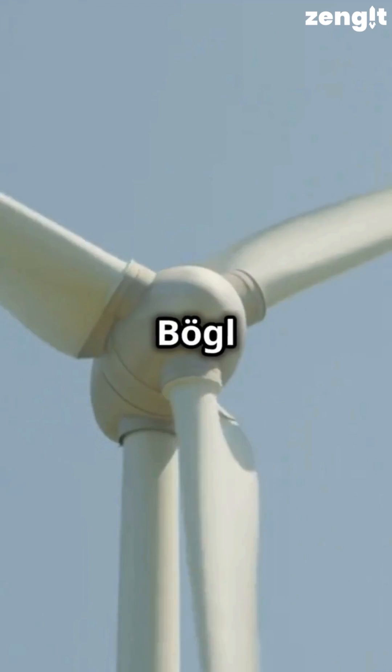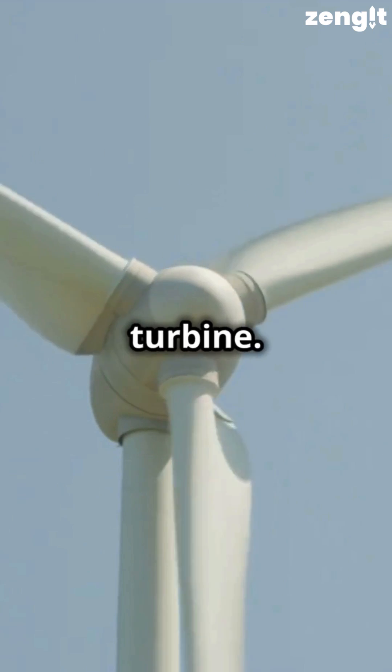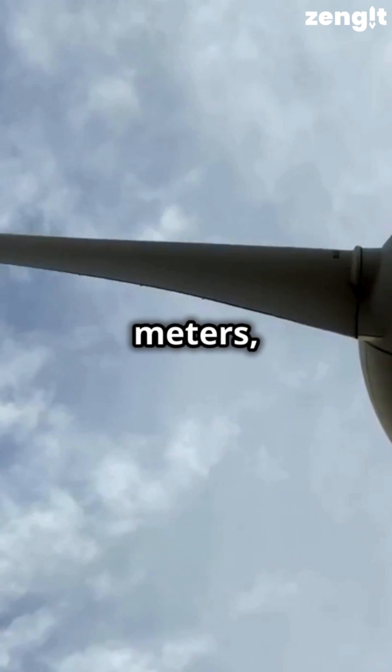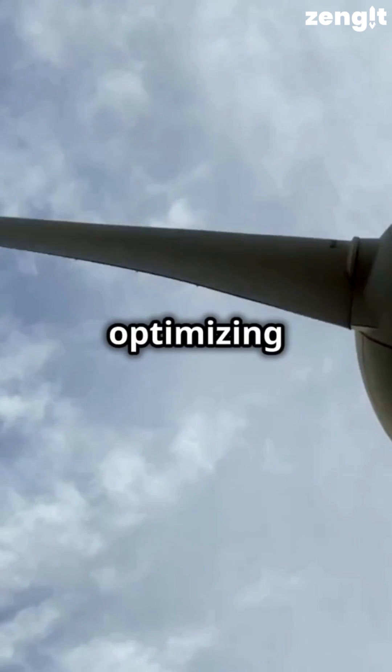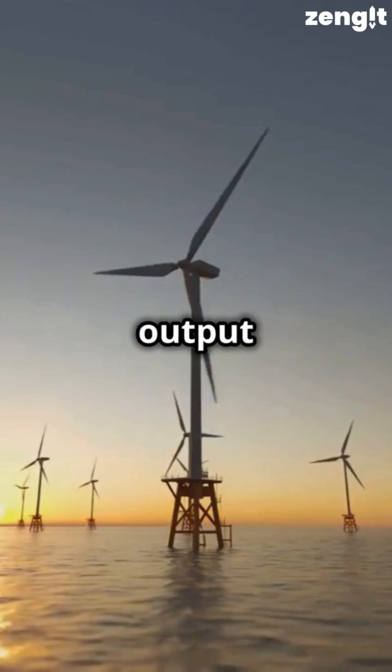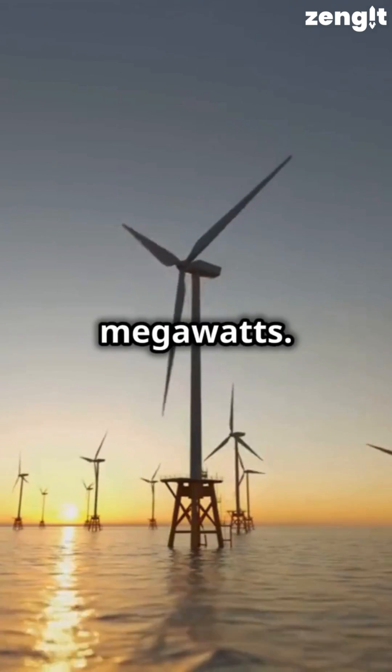This is the Max Bogle Wind AG turbine. It features a rotor diameter of 152 metres or 499 feet, optimising wind energy capture. The turbine has a rated power output of 3.6 megawatts.